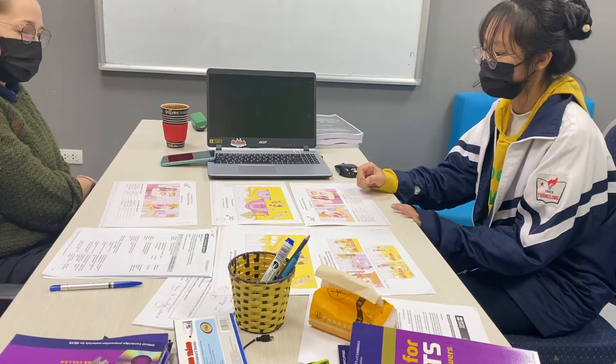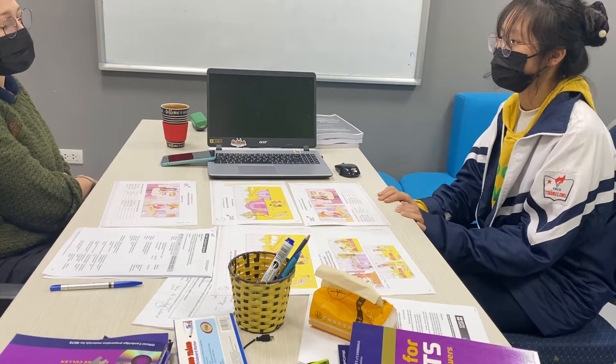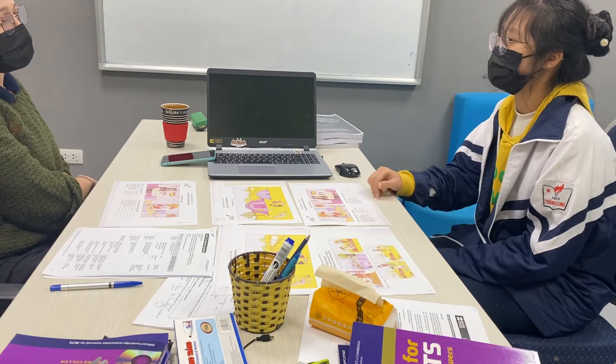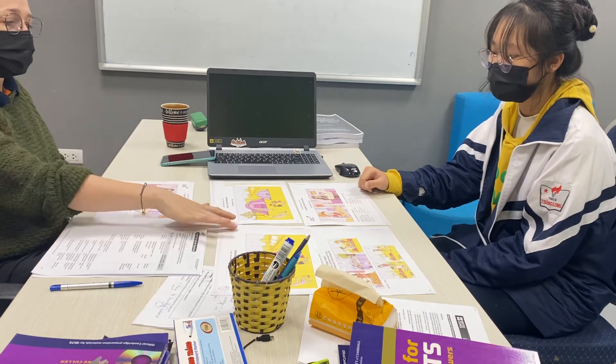Okay, so this is the Flyers speaking test, number one. What's your name? My name is... And how old are you? I'm 12 years old. Oh cool, okay.